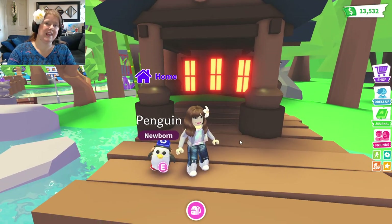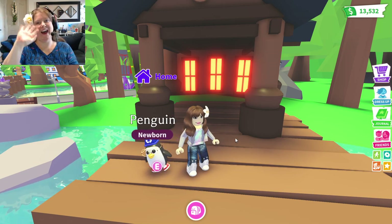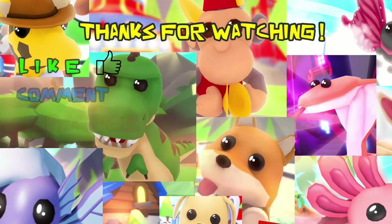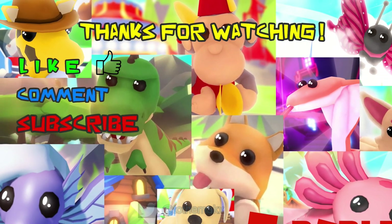Alright guys, thanks for joining me today and we'll see you next time! Bye! Thanks for watching! Please like, comment, and hit that subscribe button! Be sure to check out our next video! New videos daily! Bye, guys!